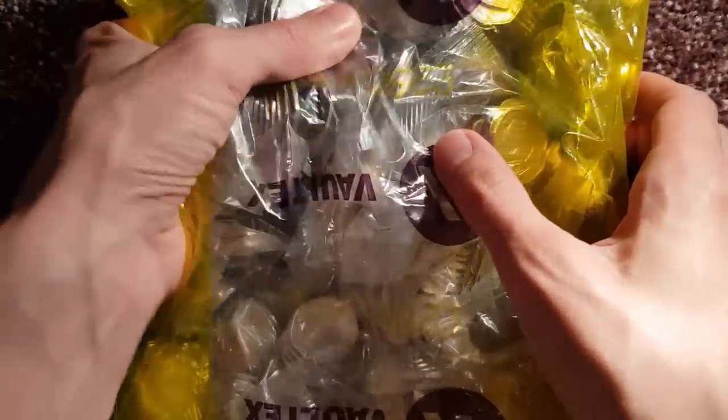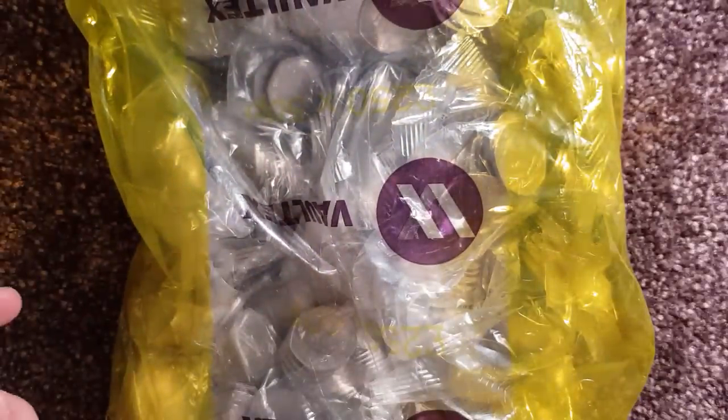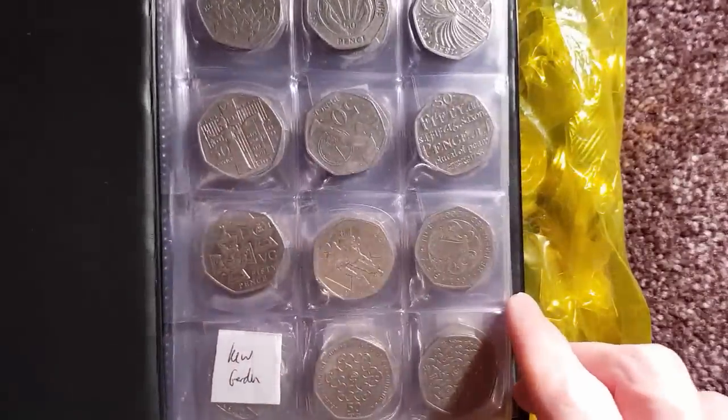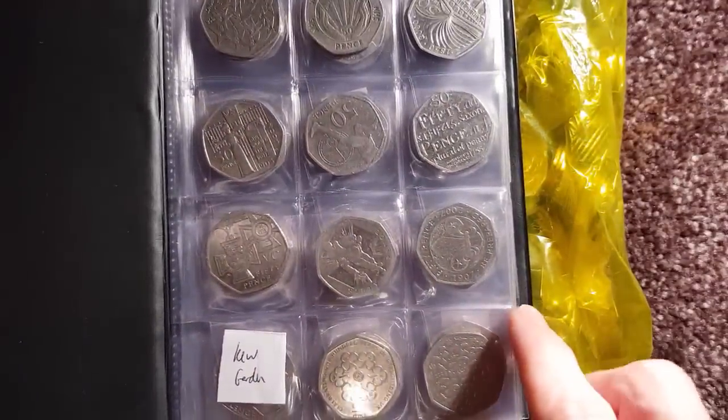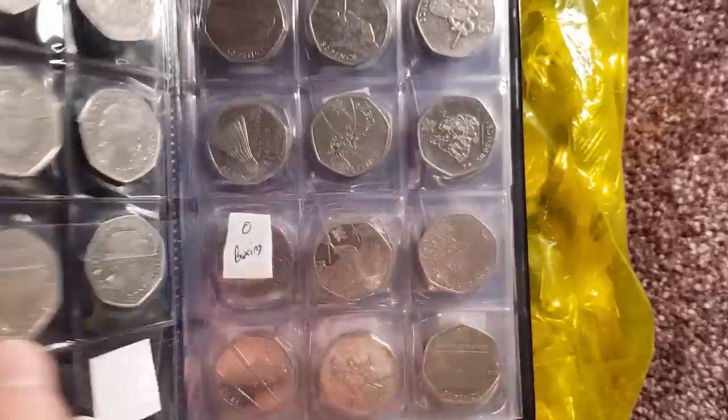I've spotted one already — I can see Peter Rabbit, so that'll be one when we open up. What we're doing is trying to fill up my little collection book. We're almost done, there's only about three to go up to the more recent ones we've been trying to find. So Kew Gardens — obviously the holy grail of coin hunting in the UK.